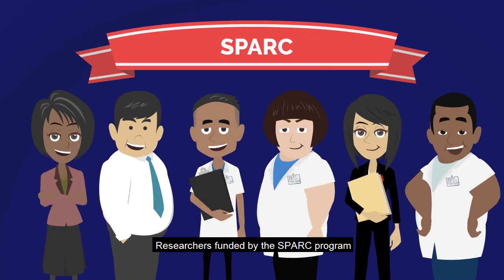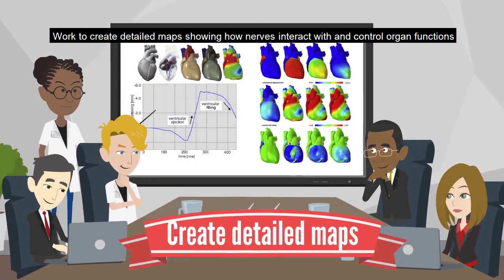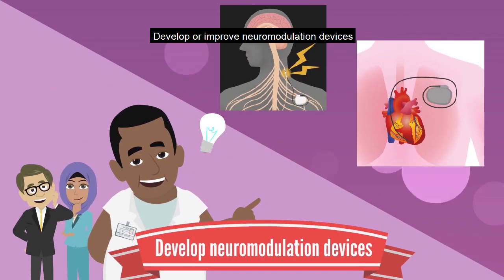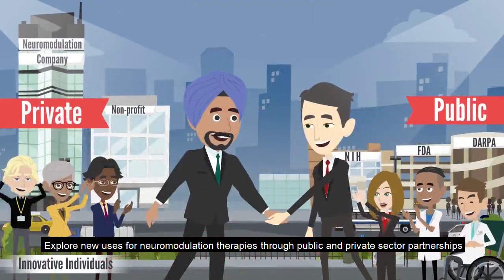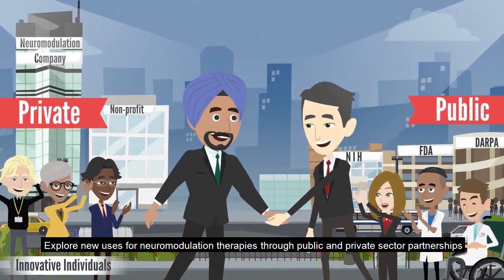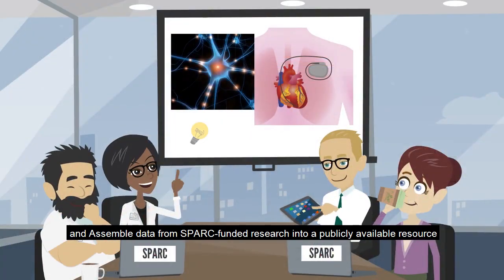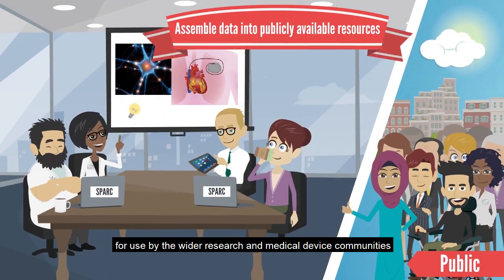Researchers funded by the SPARC program work to create detailed maps showing how nerves interact with and control organ functions, develop or improve neuromodulation devices, explore new uses for neuromodulation therapies through public and private sector partnerships, and assemble data from SPARC funded research into a publicly available resource for use by the wider research and medical device communities.